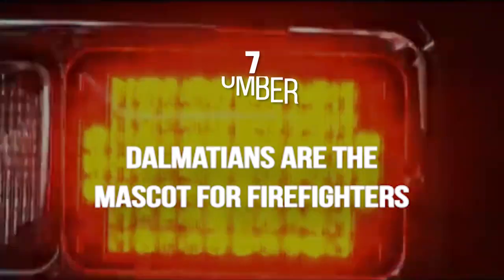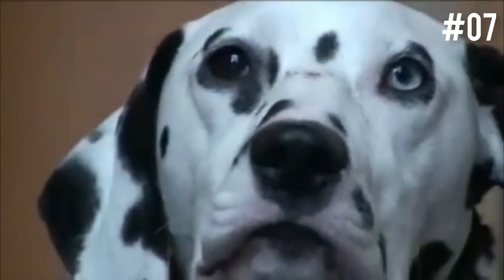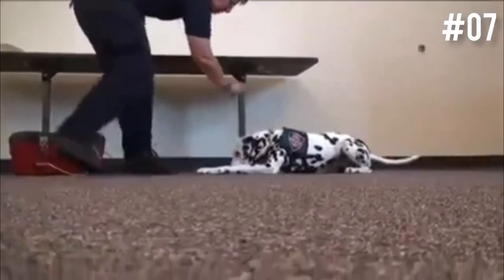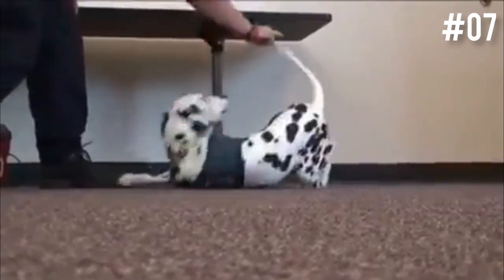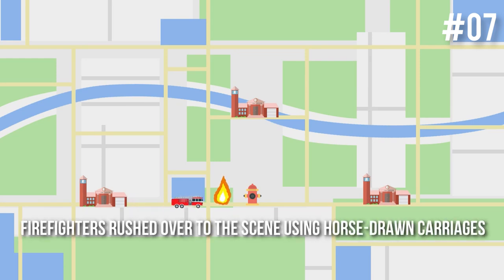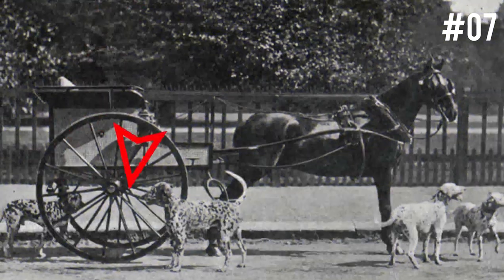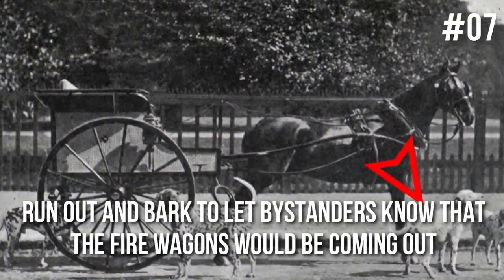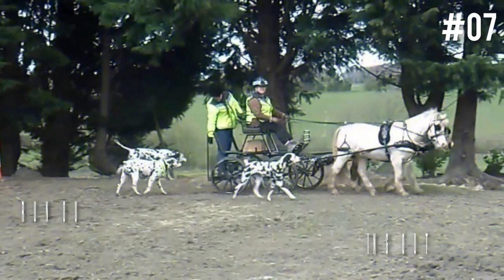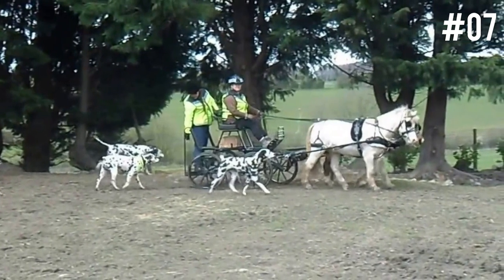Number 7: Dalmatians are the mascot for firefighters. Have you ever wondered how Dalmatians became the mascot for firehouses? The history goes way back. More than a century ago, fire trucks did not exist — firefighters rushed to the scene using horse-drawn carriages. When the alarm went off, Dalmatians were trained to run out and bark to let bystanders know that the fire wagons were coming. After the wagons left the station, the Dalmatians would run alongside, just like they did with carriages.